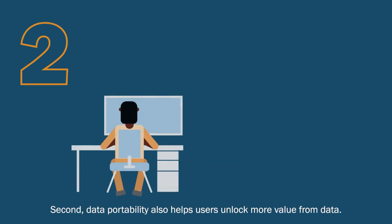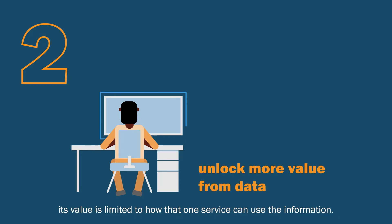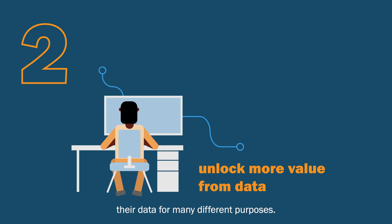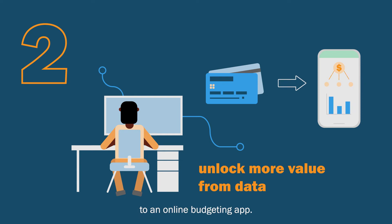Second, data portability also helps users unlock more value from data. When data is tied to a single service, its value is limited to how that one service can use the information. With data portability, users can share and reuse their data for many different purposes. For example, consumers might want to transfer a copy of their credit card spending to an online budgeting app.